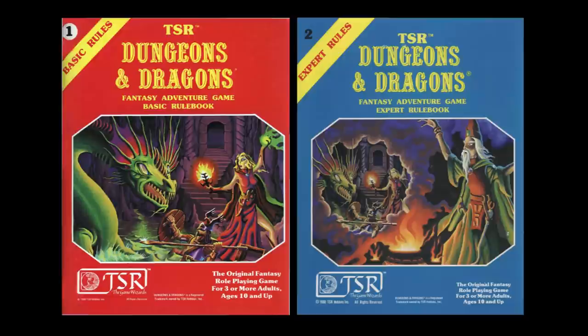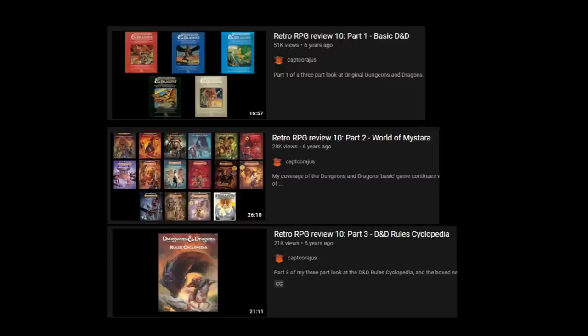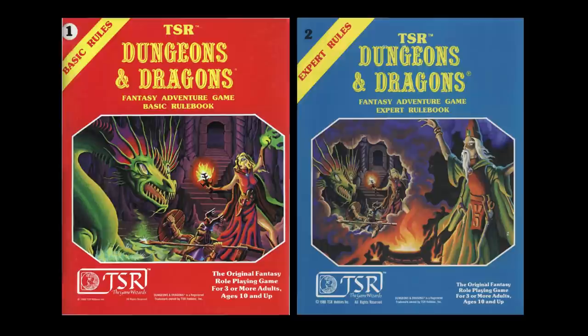Over the years I've mentioned these releases many times, and many of the most popular OSR games — such as Labyrinth Lord, Lamentations of the Flame Princess, Basic Fantasy, and Old School Essentials — are all based on this rule set. Back in 2014 I did a comprehensive three-part historical overview on all the editions of Basic Dungeons & Dragons through to the Rules Cyclopedia. That series is one of the most popular on the channel, so check it out. This video will look at the Moldvay-Cook editions in more detail and try to uncover why this edition is held in such high regard.